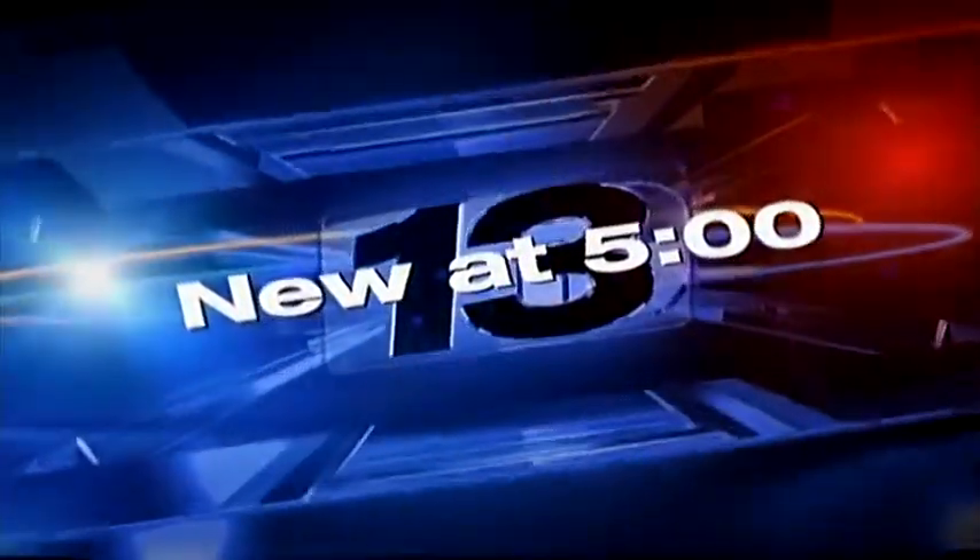Your smartphone may know more about you than you think. Every time you use the voice feature to ask it a question, your voice is being recorded and stored. KERDL News Channel 13's Renda Novini explains how you can take control of your privacy.